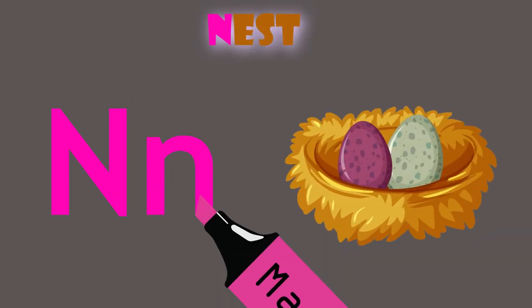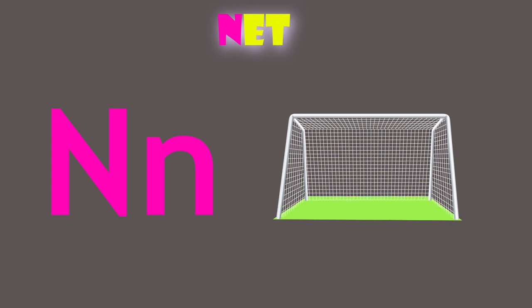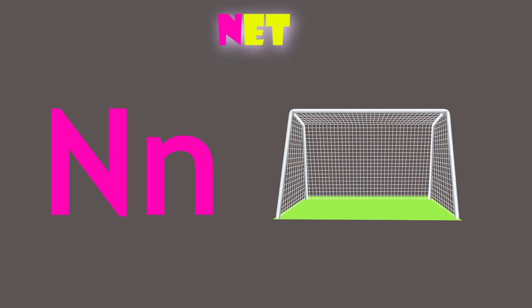N is for nest. N, nest. N is for net. N, net.